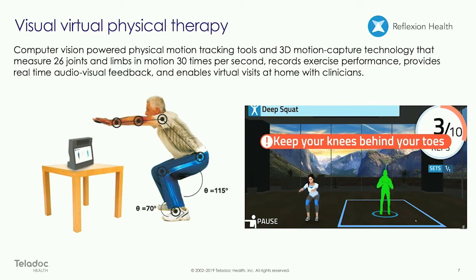Monitoring 26 different joints and angles and positioning, with real-time feedback coming from a live coach or an avatar. Pretty cool. We think this has great potential in the virtual healthcare space.